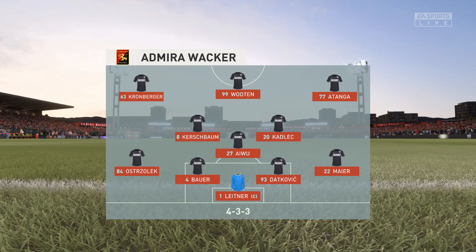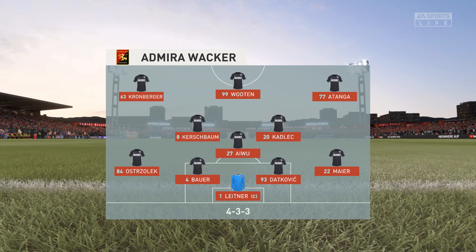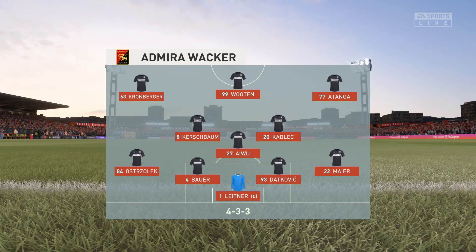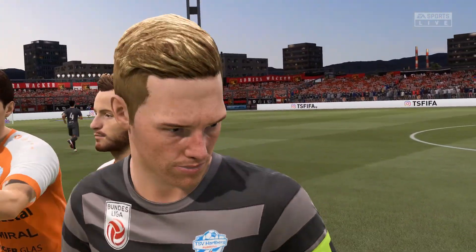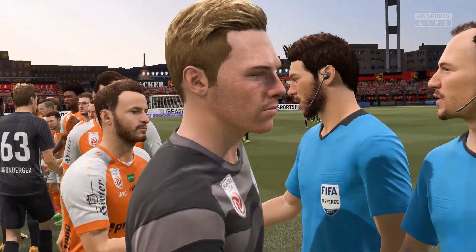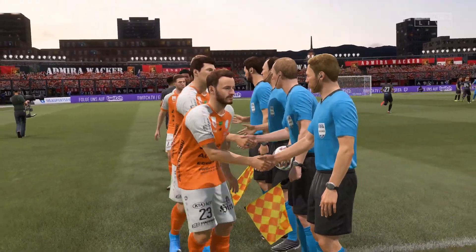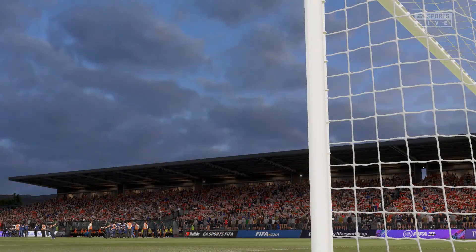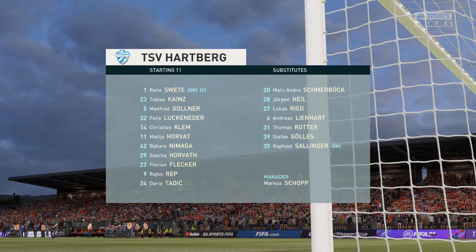A back four — the two full-backs will be expected to support, but also defend and help out the centre-backs. And this is the initial eleven for the visitors today.